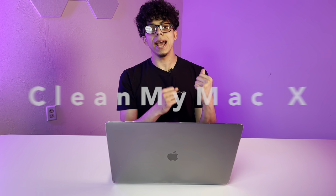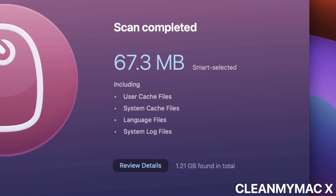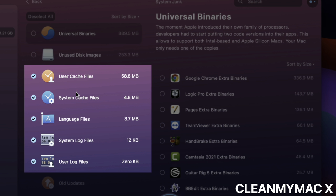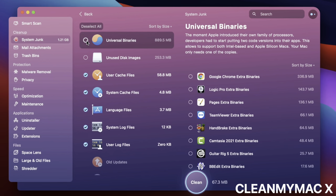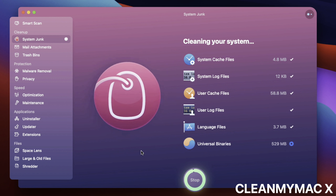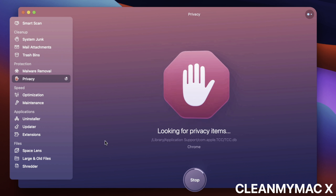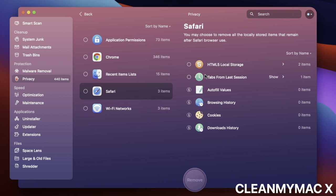Coming down at number four, we've got CleanMyMac X. When I bought my new MacBook, CleanMyMac X was the first third-party app I installed. It's one of the best all-in-one solutions to manage your system storage. Although Apple does a pretty good job of keeping your Mac clean and smooth functioning, things get a little messy when you don't keep tabs on your file organization. So CleanMyMac X makes it easy to get rid of clutter like unwanted files and apps you've forgotten about. It also monitors performance and helps remove malware safely.